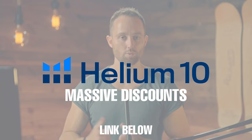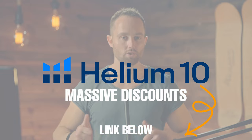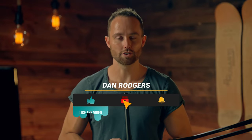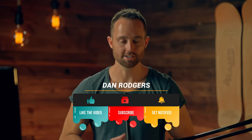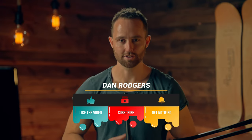Much more on that in part two of the series — once it's complete, I will link it in the pinned comment and in the end screen of this video. If you like this approach and tool suite and want to save on Helium 10 while supporting our work, you can find the Helium 10 link in the pinned comment and in the description. I hope this helps you build the perfect keyword list and rank number one for your product's keywords. I'll catch you in the next video.